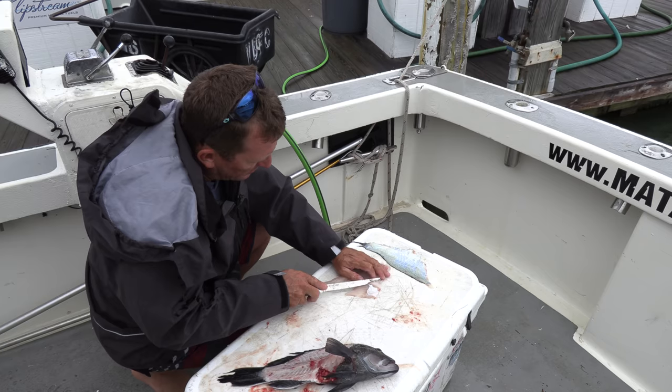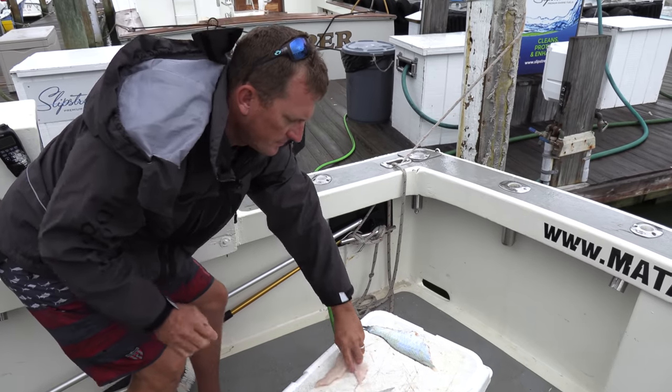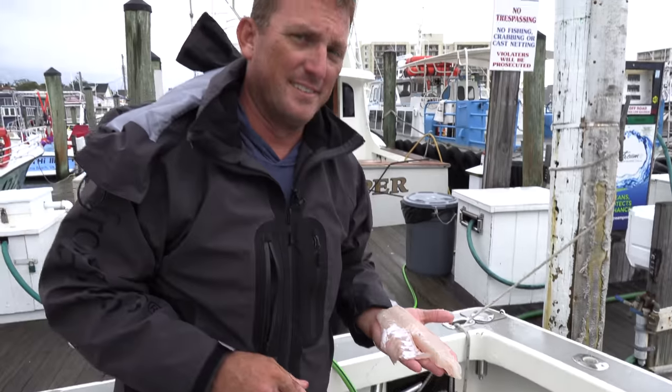Take this — you can just trim out a little bit of blood, a little bit of ribs. Look how pretty that is — no bloodline. That's delicious.